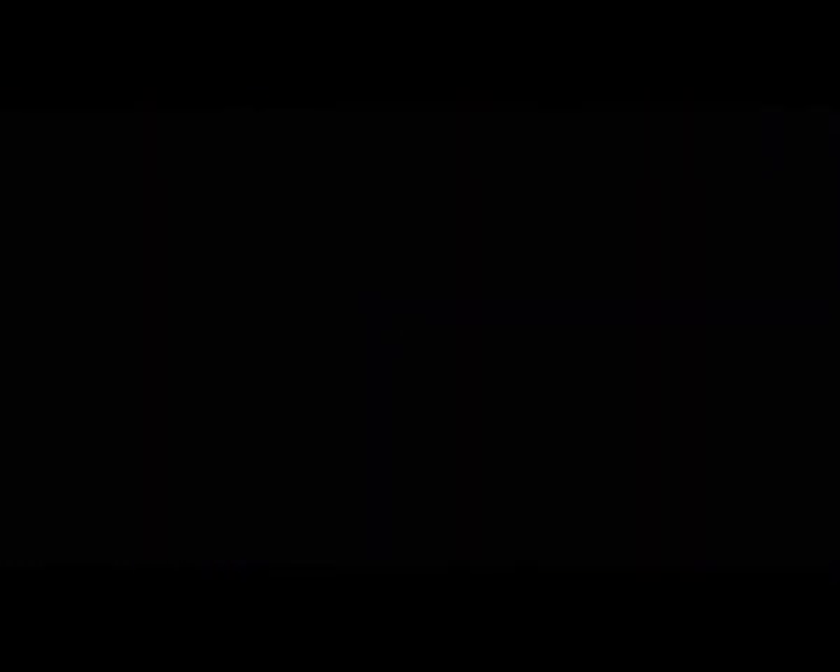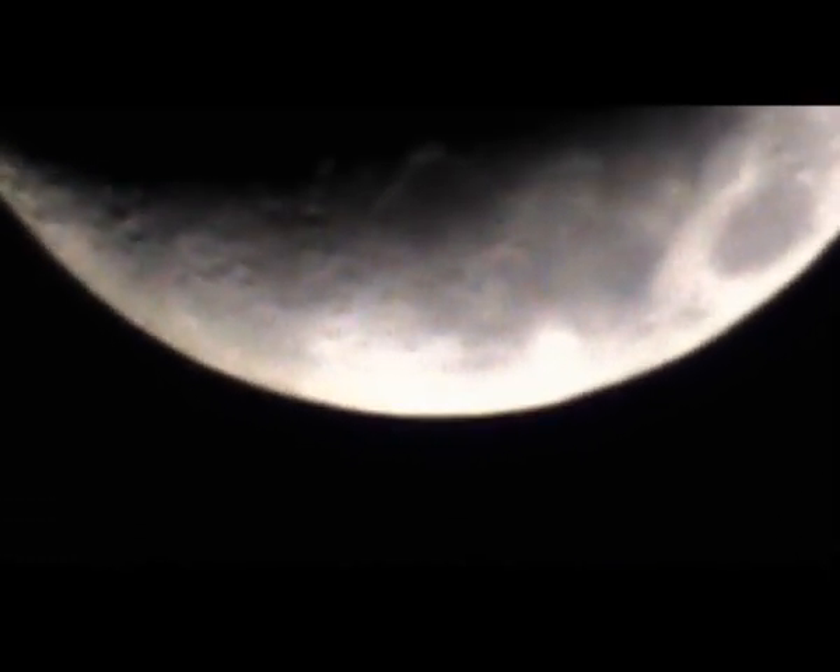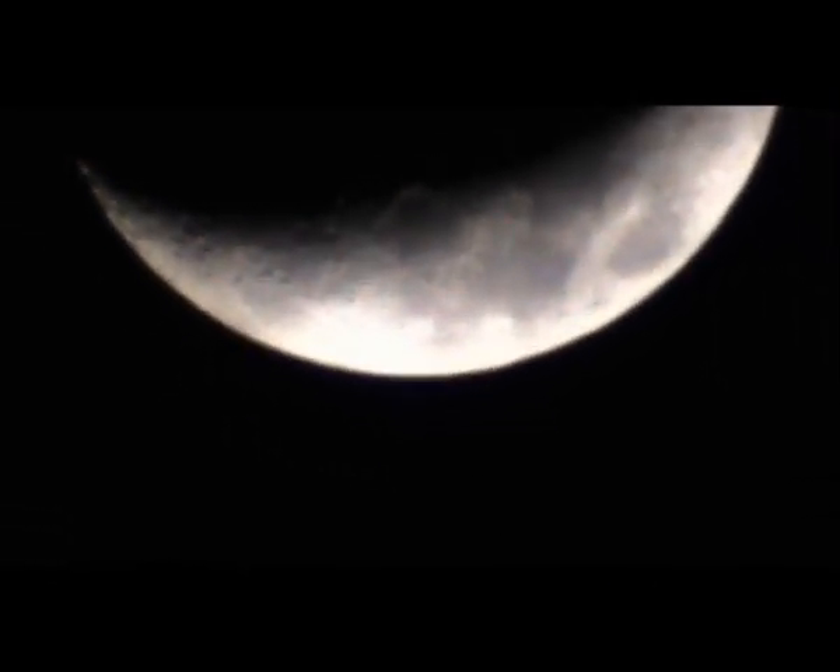We'll stop with the moon for a little bit. It's moving a bit too fast. That's what I can say for now, so I'm going back to check the stellarium and see where the other aligning planets should be.